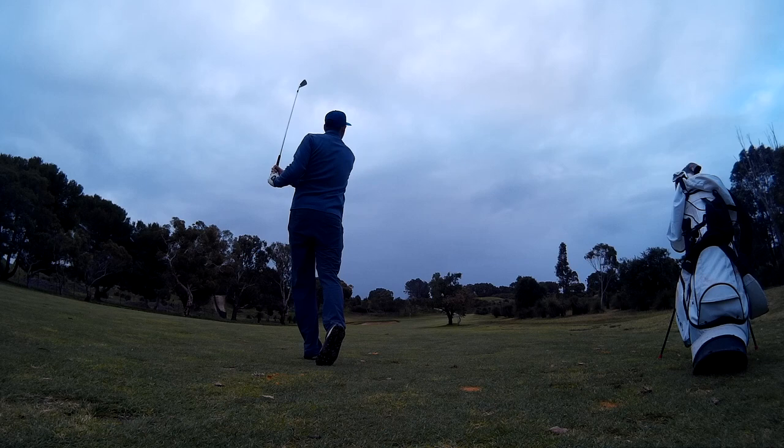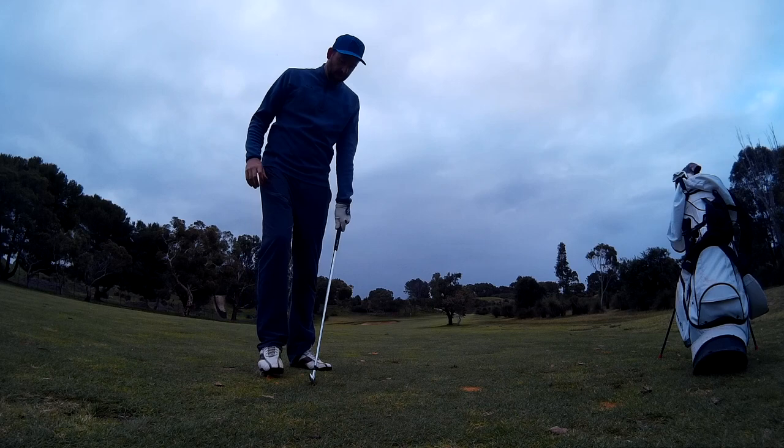So hitting a seven iron, again into the wind. Just wasn't happy with this one — you see me looking right, and that's because it left the face open a little bit. Annoyed with myself on that one.